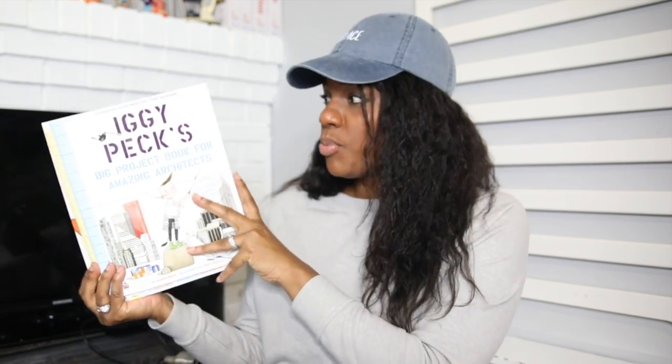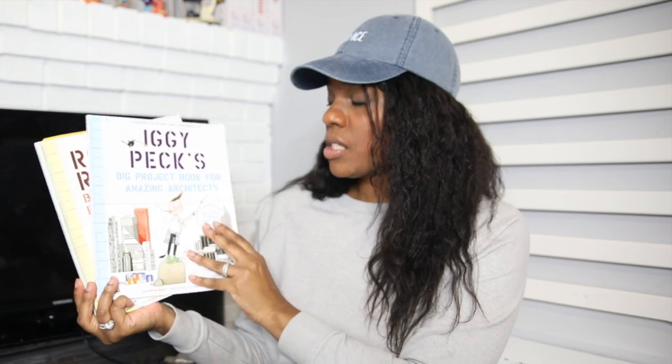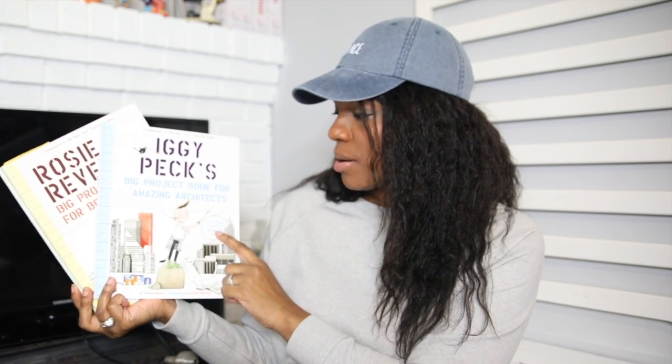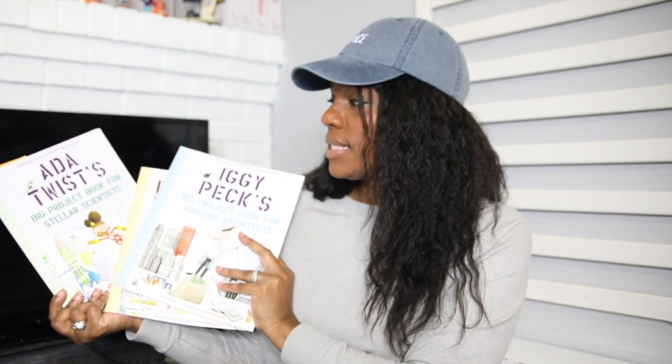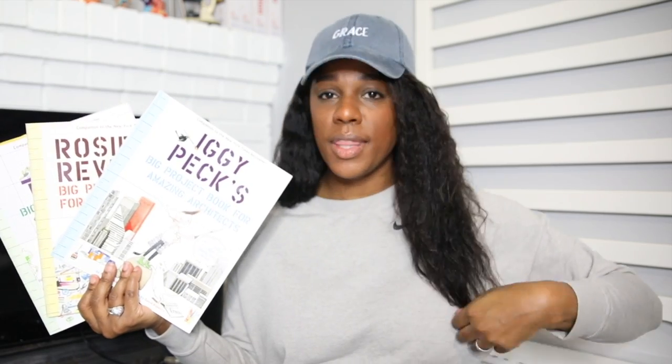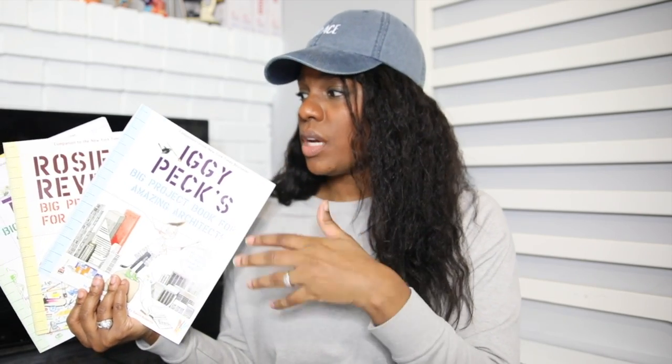For history, he is still doing The Good and the Beautiful Year One course with us all together. For science, he's using the Iggy Peck's Big Project Book for Amazing Architects, Rosie Revere's Big Project Book for Bold Engineers, and Ada Twist's Big Project Book for Stellar Scientists. Some days they'll do projects together, and other days they'll work on separate projects, not necessarily in the same book — just working through them as appropriate.